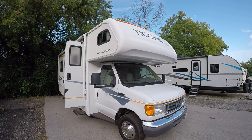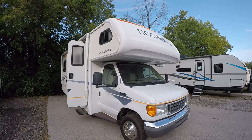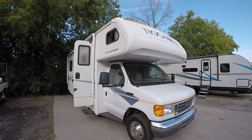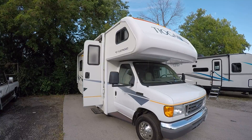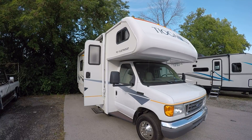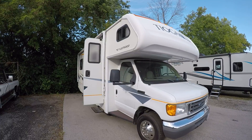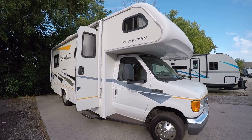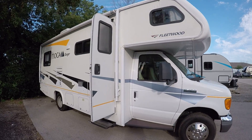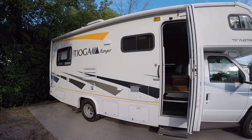Hello, this is Josh from Advanced Camping bringing you another virtual tour. This one of the Tioga Ranger — this is a 2008, the 25G model. So it's a nice smaller Class C with a decent size slide out on it. It's on the Ford 450 engine. Everything's in really nice shape; I'm really quite impressed with it.